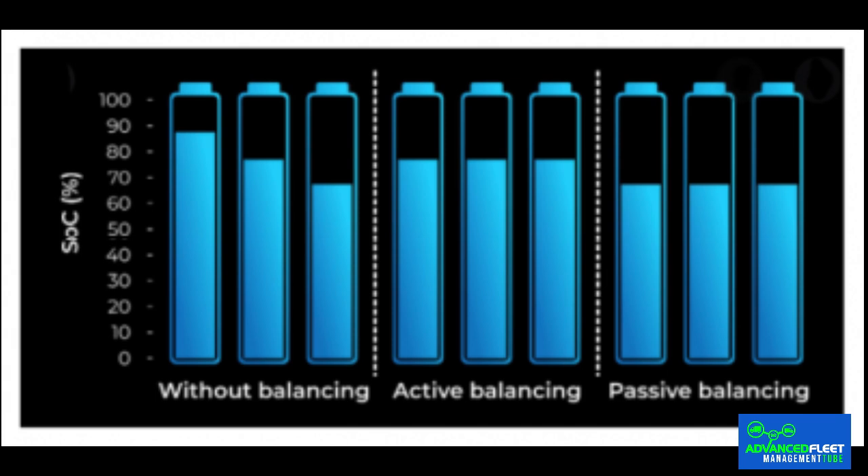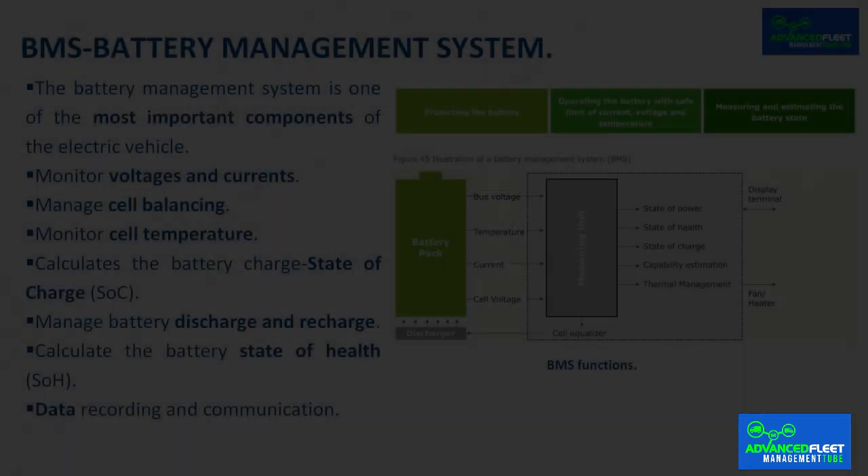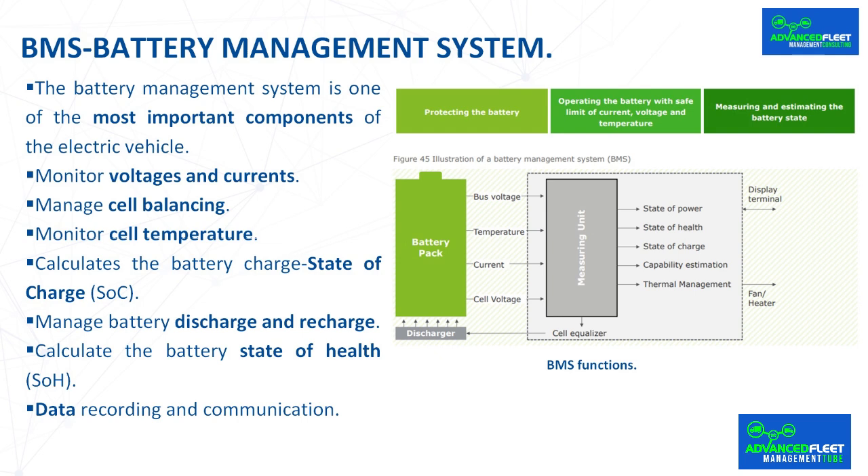Similarly, during charging, the weakest cells are charged first and the others are only partially charged. Balancing the charging and discharging of individual cells significantly increases overall capacity, because it is not only determined by the weakest cells, but also protects these weaker cells from being damaged, shorted or leaking, which could damage the entire battery.